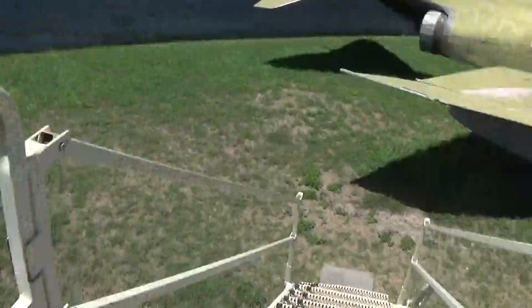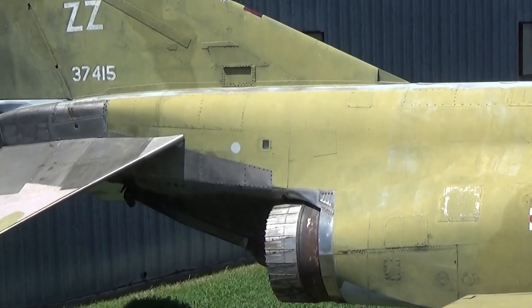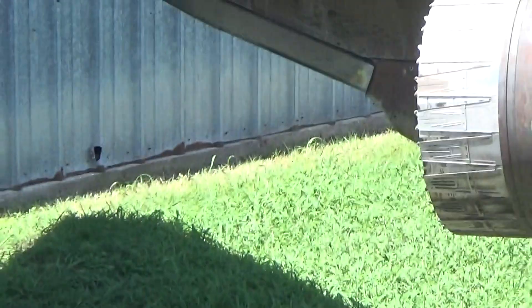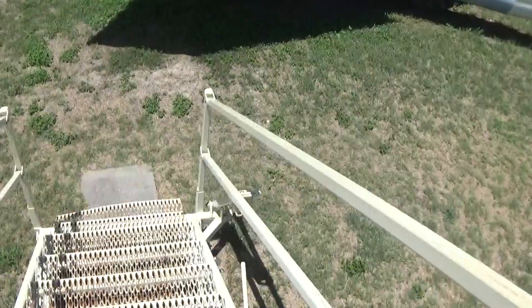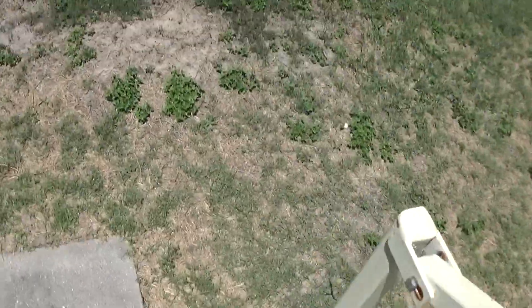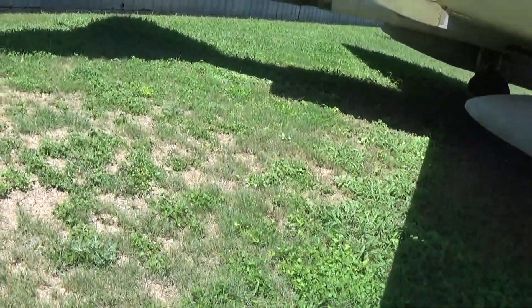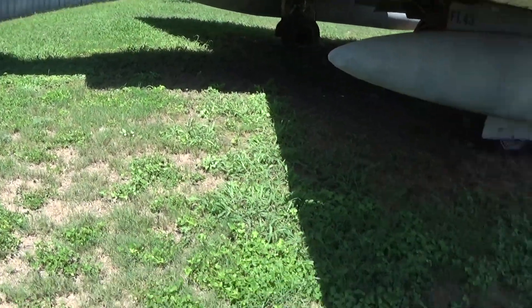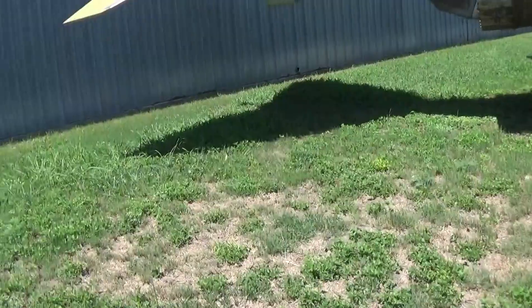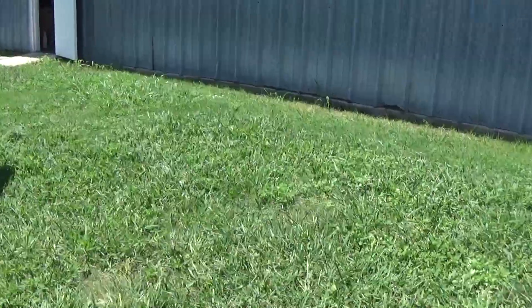Speaking of the F-4, one thing that really tells you it was on an aircraft carrier is right there — that's actually a tail hook. On aircraft carriers they have things called arresting wires or arresting cables that lay across the center of the ship on the flight deck. Whenever these aircraft are about to land, they come down and catch the cable so they won't fly off the deck, since there's basically no room on aircraft carriers.